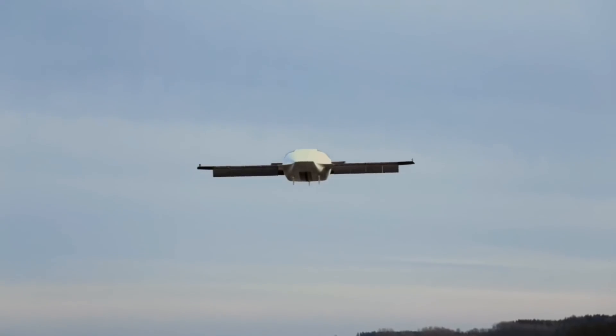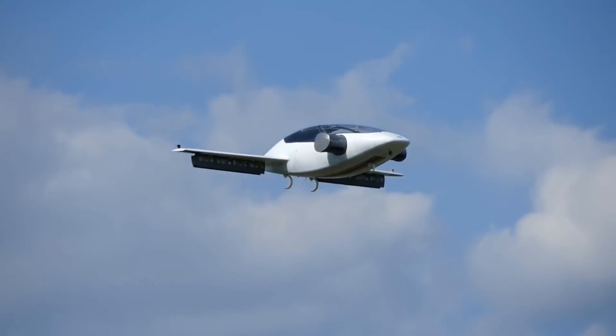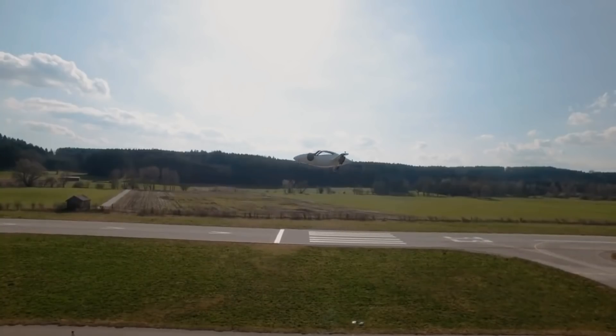So this is their first flight — check it out, going up vertically. How cool is that? Isn't it something that you basically see in futuristic movies?